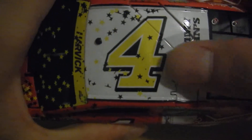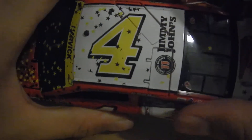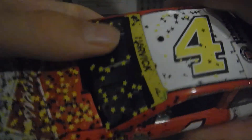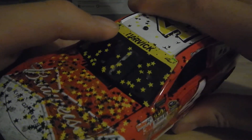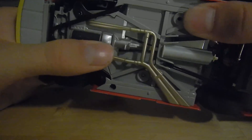Then on the roof, you've got the big number four with the Chase color in it. You've got Jimmy John's roof flaps open, as they should. You've got more confetti and the race camera. Then you've got Harvick up on the windshield and two Chevrolet bow ties.